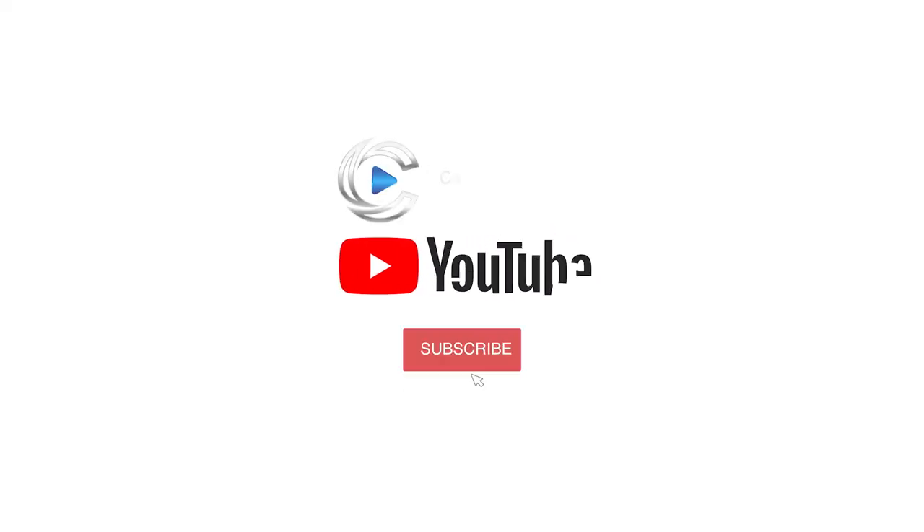If you like what you saw and you'd like to see more, simply subscribe to our channel and ring the bell so you get all the notifications when we upload new videos. My name is Jeremy West with Cabin Country 360 — thank you so much for watching, and I'll see you on the next tour.